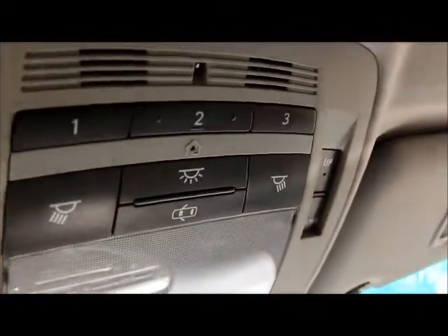You also have the auto-dimming mirror here, there's some sunglass storage, and there is a garage door opener. And it comes with a power moonroof.